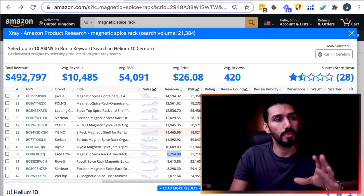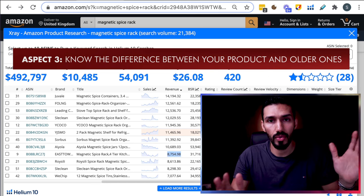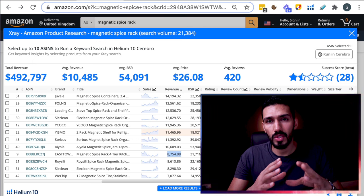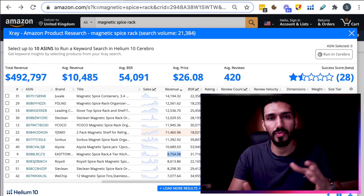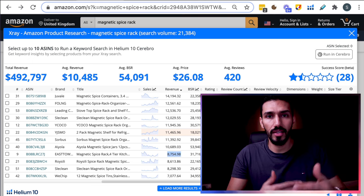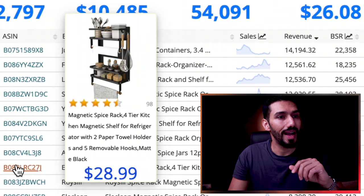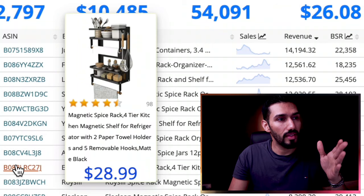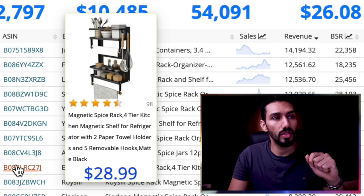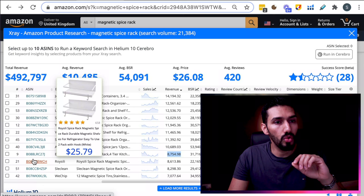The third aspect of assessing potential is to look at how this spice rack is different from those main spice racks that have been selling forever and are doing $50,000 upwards in revenue. Very likely with new listings, you'll find they've developed some sort of differentiation — either a different color, different style, or different functionality. For electronic products, they've often added newer functions. If I hover over this listing with 95 reviews, you can see it's a lot bigger, it's got many more compartments, and you can hang different types of cooking utensils. It's also made to be used in a refrigerator.